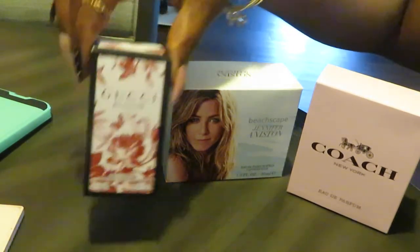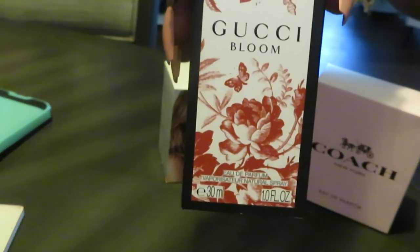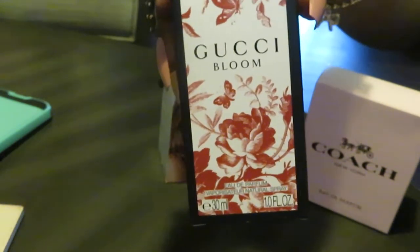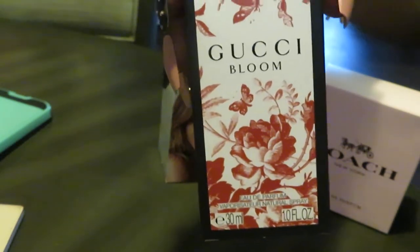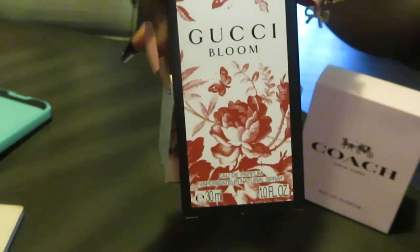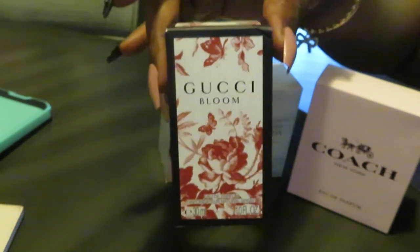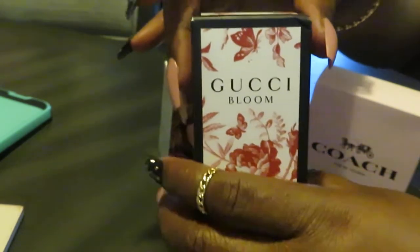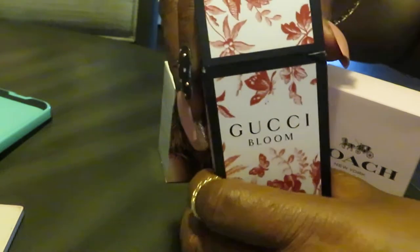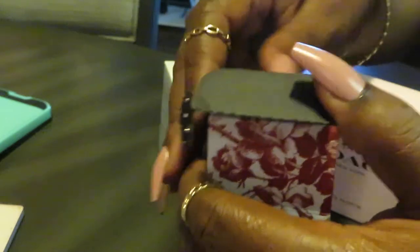Our first one is the Gucci Bloom. I got this one from CVS. It's priced on Amazon at $64.24. CVS had it priced at $74.99, and with my rewards and my credits I paid $15.28. I'm telling you guys, use your rewards to get your perfumes — that's what I did.